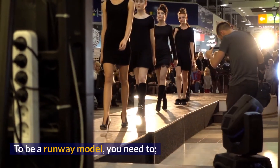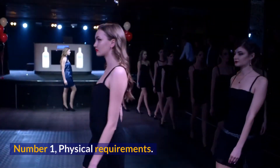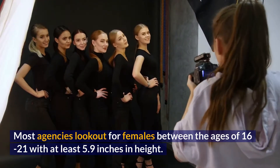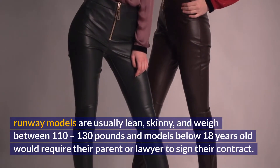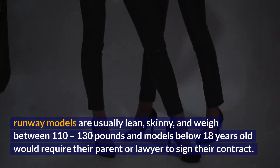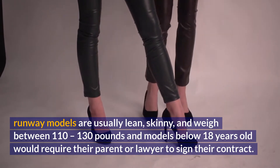To be a runway model, you need to: Number 1, Physical Requirements. Most agencies look out for females between the ages of 16 to 21 with at least 5.9 inches in height. Runway models are usually lean, skinny, and weigh between 110 to 130 pounds, and models below 18 years old would require their parent or lawyer to sign their contract.